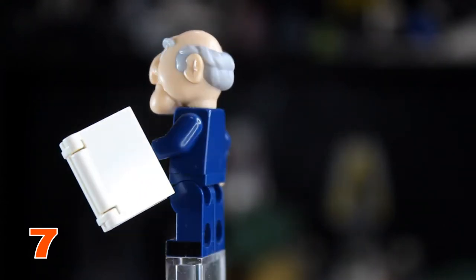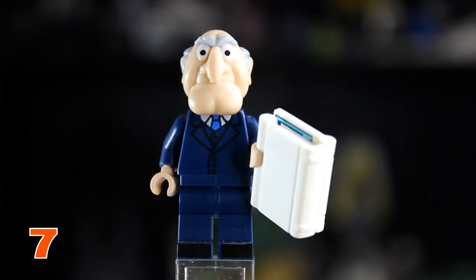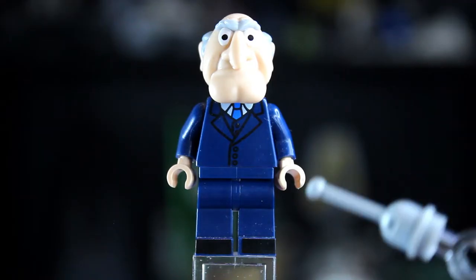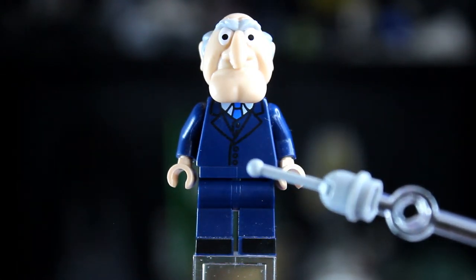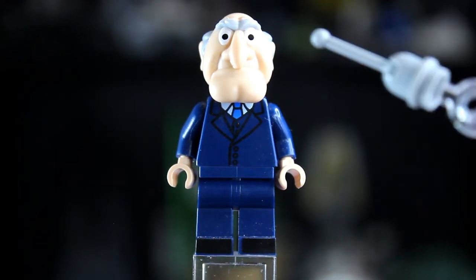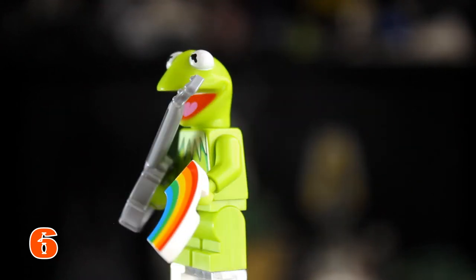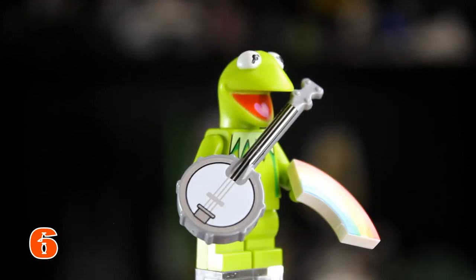At number 7 we have Statler. Statler has a blue suit outfit along with his printed keyboard accessory, which has a tile featuring Scooter up front. He has some foot printing and a blue suit with detail similar to Honeydew and Waldorf. He probably got this high on the list because he has one of the best molded heads in the whole collection.